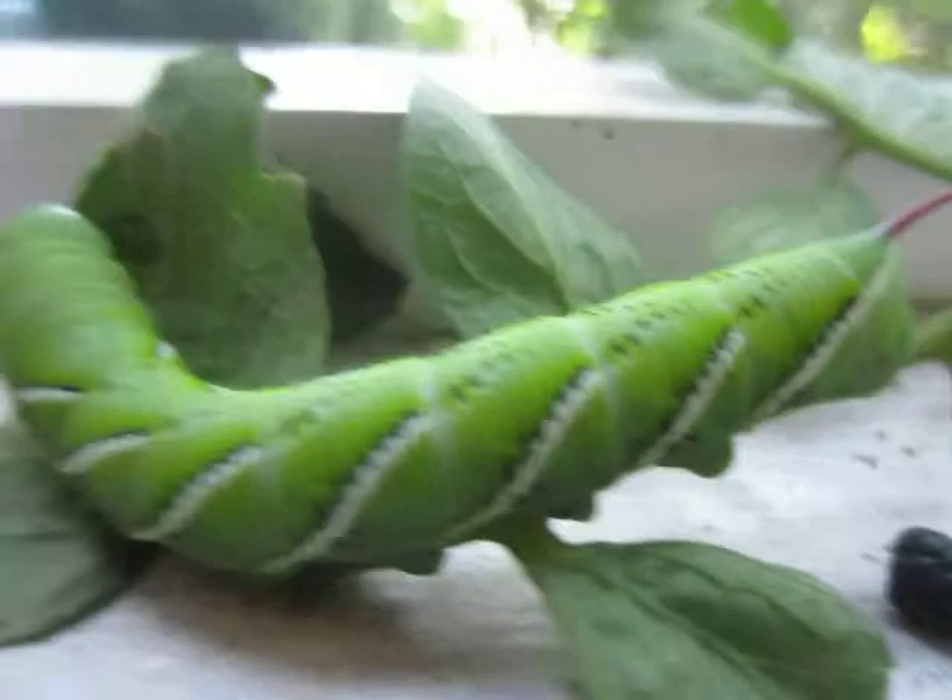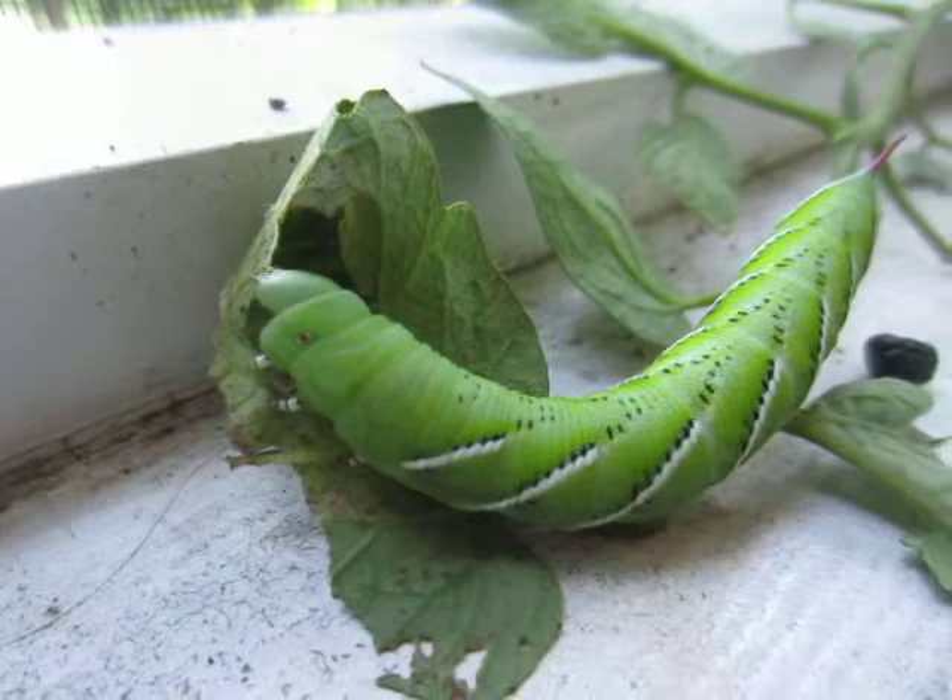It's a rather magnificent creature. There's his tail. Keep your hornworms happy and they'll stay away from your tomato plants.